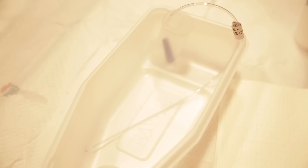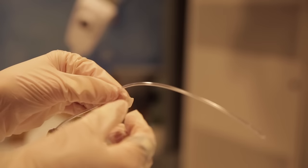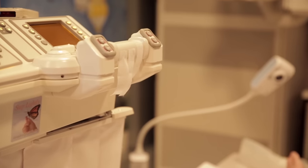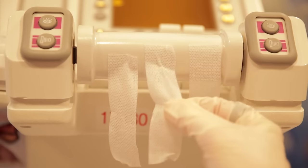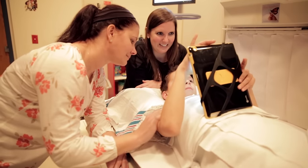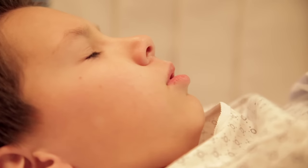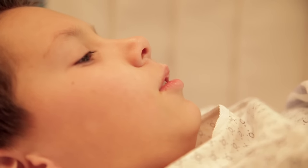After the numbing lotion was done doing its job, the tech placed a tiny tube in a hole where my pee comes out. The tech put tape on me to keep the tiny tube from coming out. A very important part of the test is to hold still — this makes it go easier and get done faster. I took deep breaths and held my mom's hand during this part.